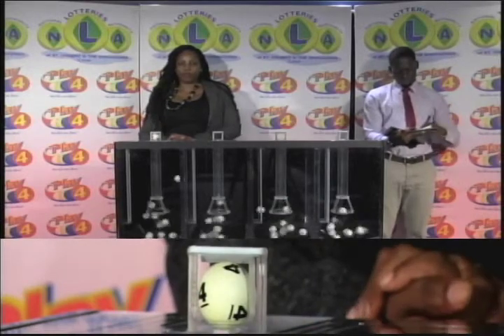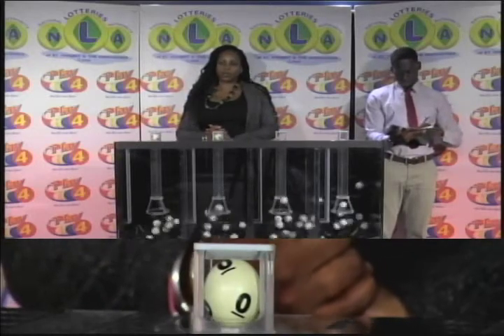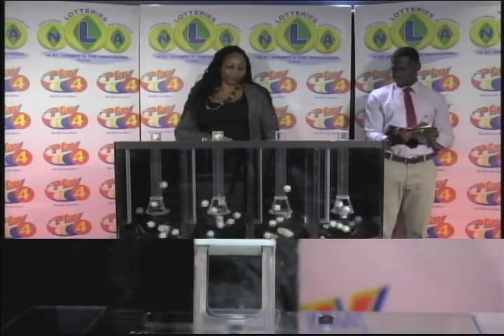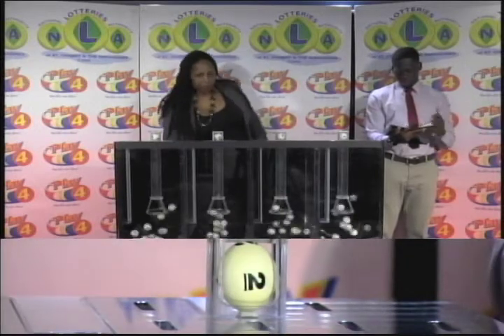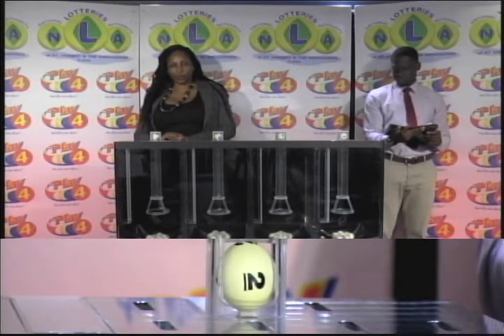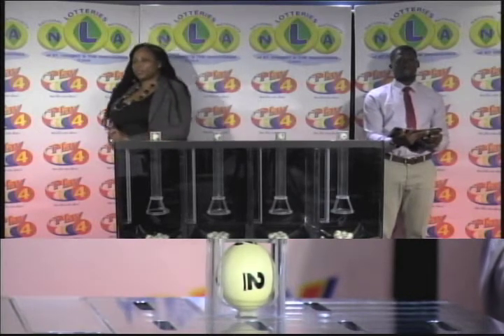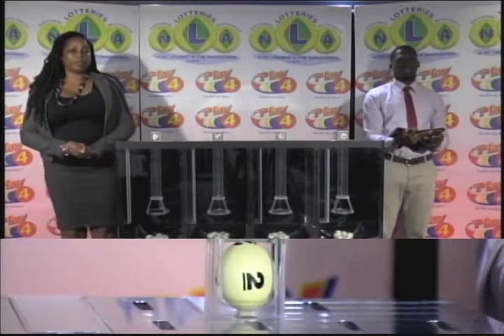Play 4 winning number: 4, 0, 5, 2, 4, 0, 5, 2. Remember, witnessing our draw is Mr. Jabari Dublin from the auditing firm of BDO.